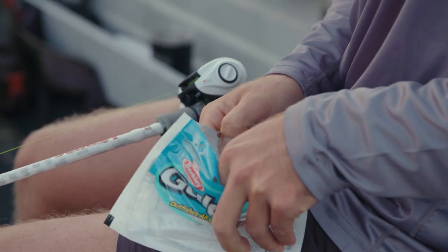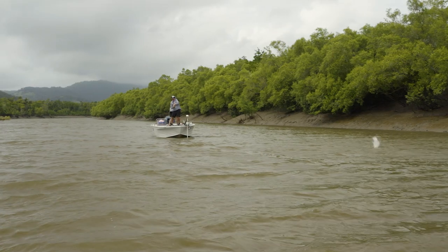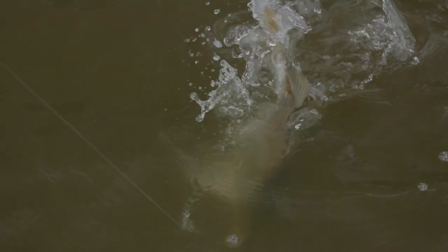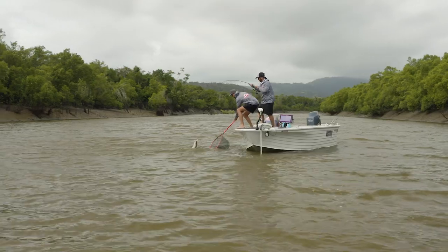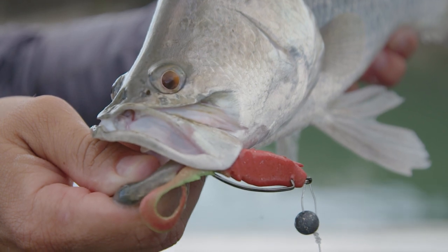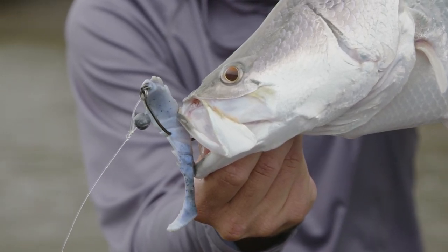I've been testing out the new range of Berkley products, in particular the Nemesis Paddle Prawn and the Nemesis Curltail. These lures are dynamite and we've been fishing the impoundments and the salt over the last week and they're really firing on threadfin and barra. They've got a great colour range, great size range — three, four and five inch size lures. With these plastics set weedless, we've been finding we've had a great hookup rate.